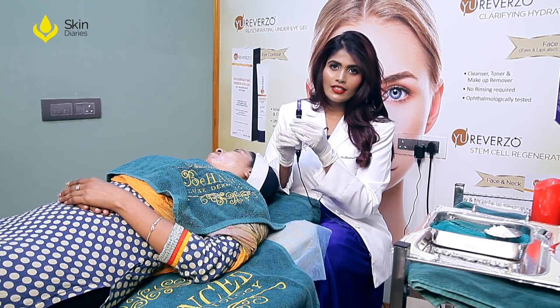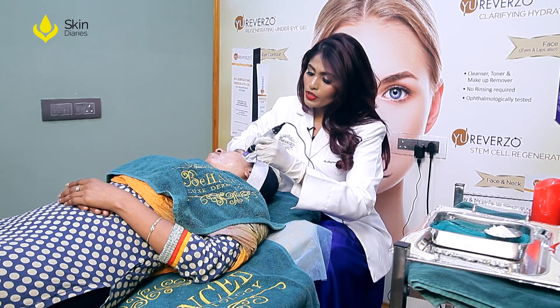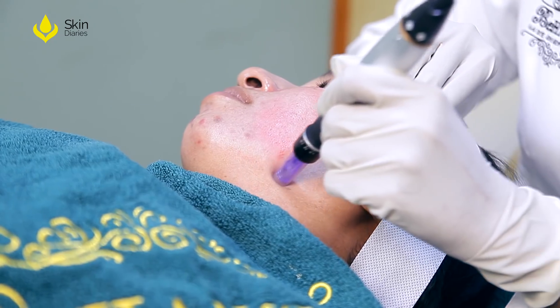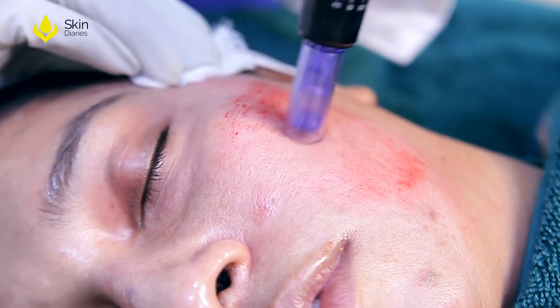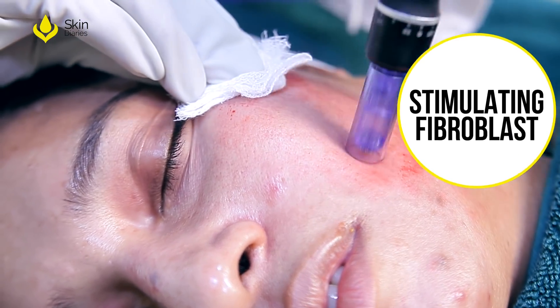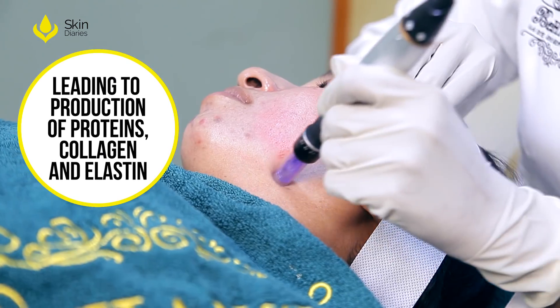The tiny micro injuries produced by these 12 needle tips, as I use it across the skin like this and glide it over, actually trigger a wound healing cascade. These cascades help in stimulating cells called fibroblasts that produce proteins — collagen and elastin.